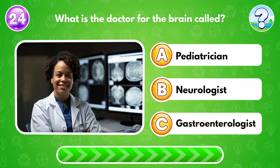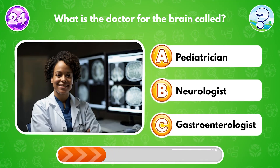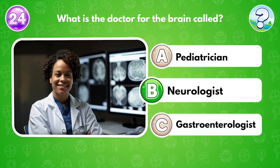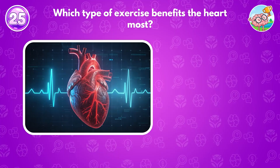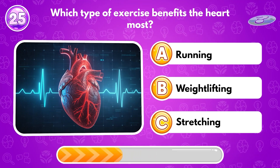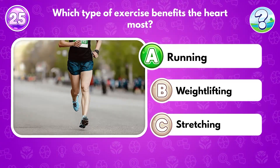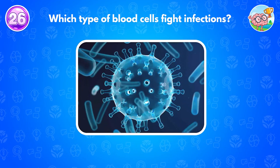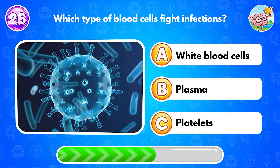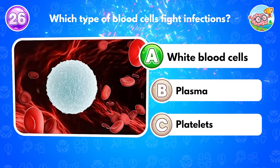What is the doctor for the brain called? Answer B: neurologist. Which type of exercise benefits the heart most? Answer A: running. Which type of blood cells fight infections? Answer A: white blood cells.